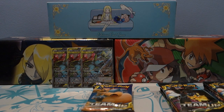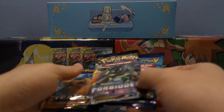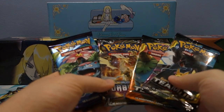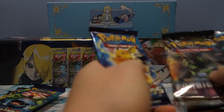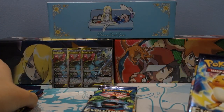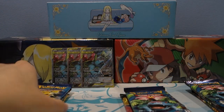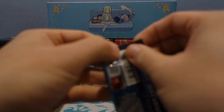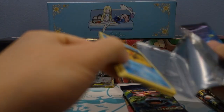We got the tins here, took everything out. We're gonna do Evolutions first, then Forbidden Light, then the two Tag Team packs. Oh hey, we have a Venusaur pack — I kind of want to do Venusaur's last, so let's do it that way. Man, that is so fitting — we got the Venusaur packs from Evolutions.